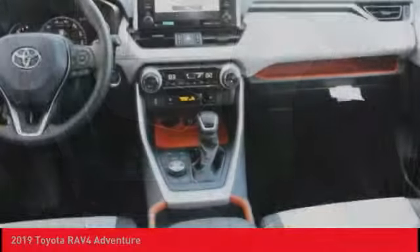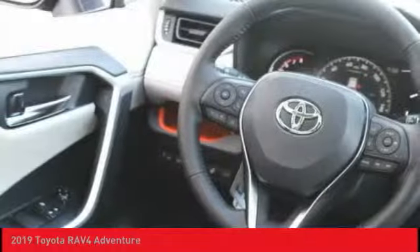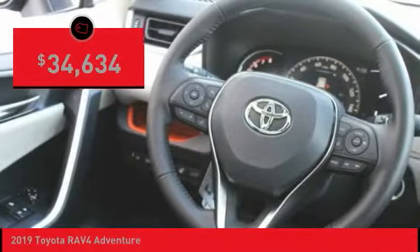This highly evolved, well-packaged crossover SUV lets you have it all and is priced below $35,000.